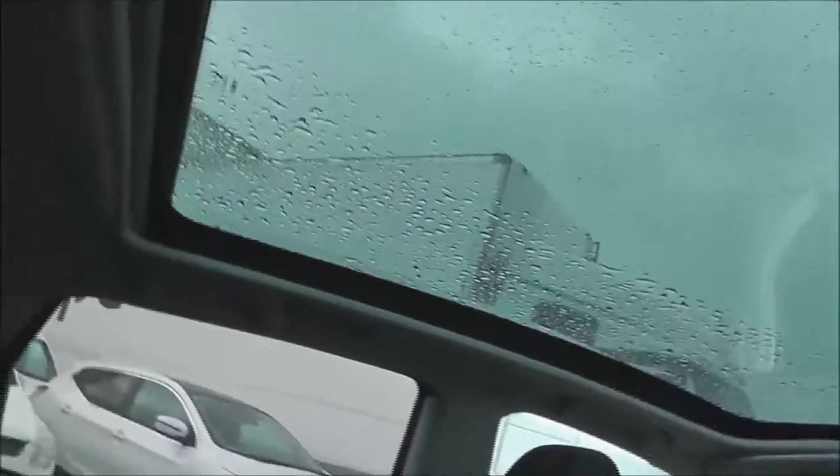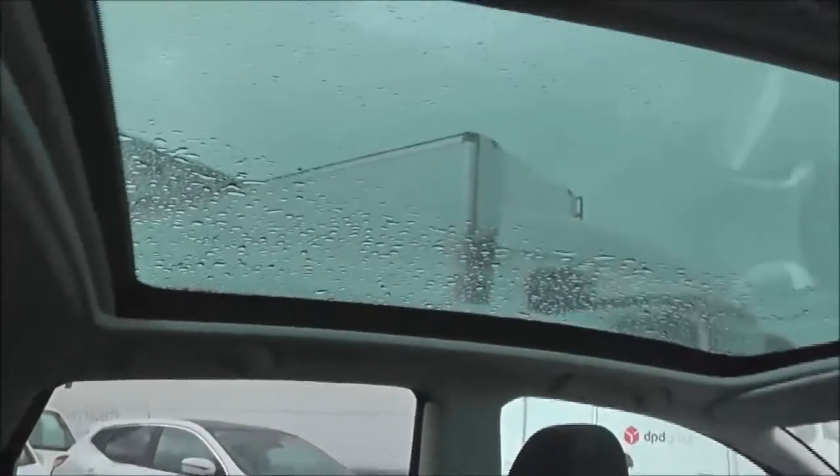If we take a quick look up we can see the large panoramic glass roof. Not very nice on rainy days like today, but there is an electric blind which can shut all that out. Moving forward, you can see the upholstery is in a black cloth with double wide stitching and it is in very good condition.